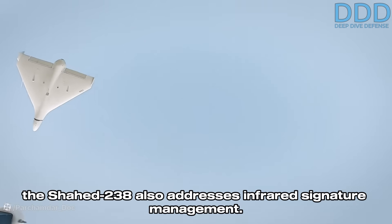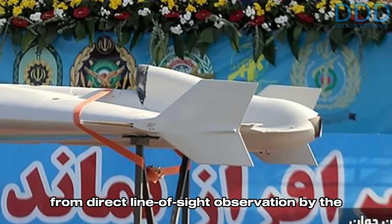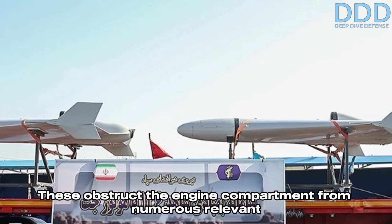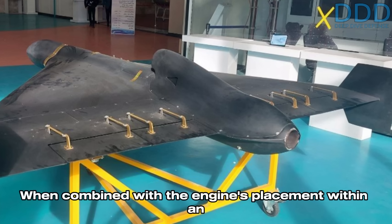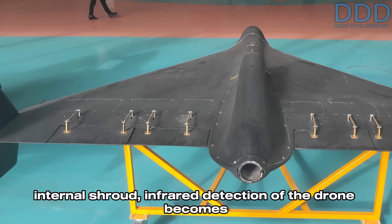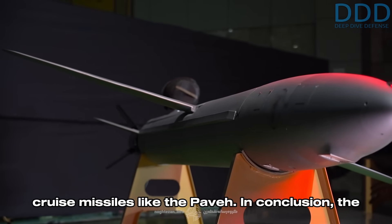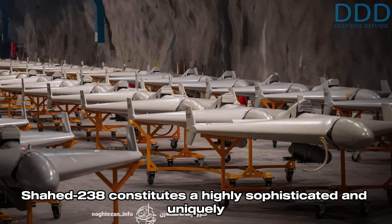The Shahed 238 also addresses infrared signature management. The hot engine and exhaust section are obscured from direct line-of-sight observation by the pair of vertical stabilizers positioned at its wingtips, obstructing the engine compartment from numerous relevant angles within the forward hemisphere. When combined with the engine's placement within an internal shroud, infrared detection of the drone becomes significantly more challenging compared to conventional land attack cruise missiles like the Paveh.